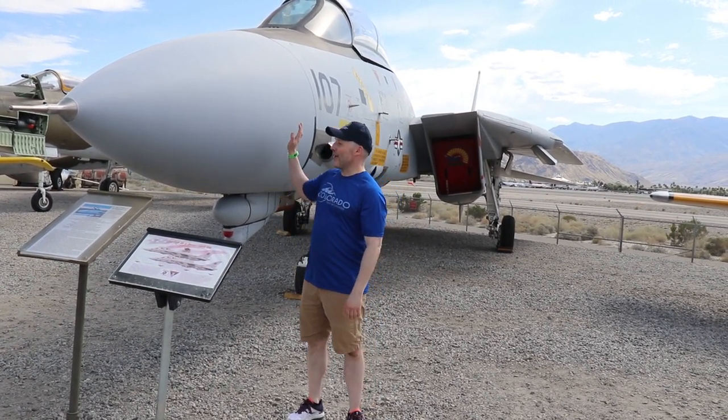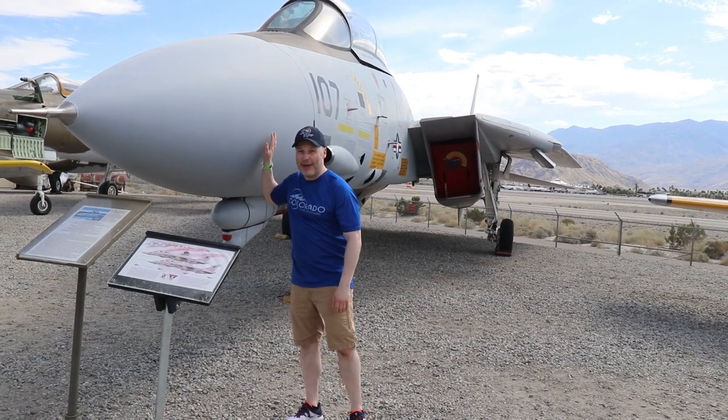Hey guys, it's Paul from Where Nerdy is Cool. As you can see, I'm with my big friend the F-14A Tomcat on a little bit of a trip over here in Palm Springs, California, and today I'm visiting the Palm Springs Air Museum.